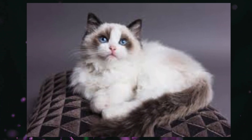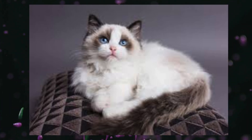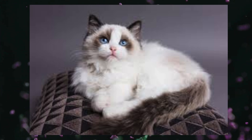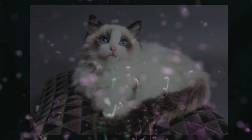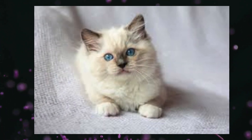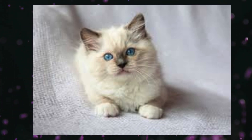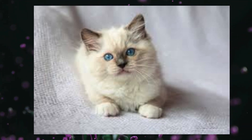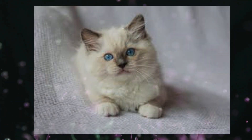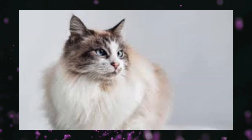Appearance — Coat: Ragdolls have a semi-long-haired coat that is soft, silky, and plush to the touch. Their fur is medium to long in length and tends to be less prone to matting compared to other long-haired breeds. The coat color is typically lighter on the body with darker points on the face, ears, paws, and tail, similar to the Siamese. Common color patterns include colorpoint, mitted, and bicolor.